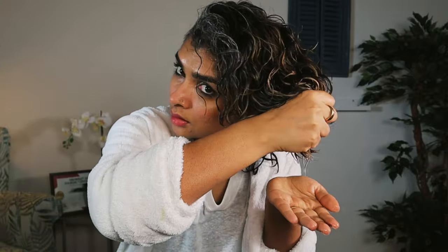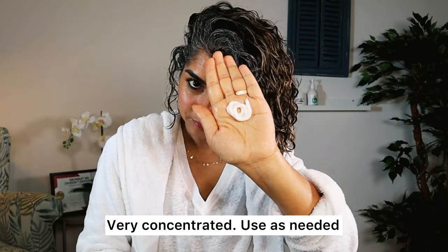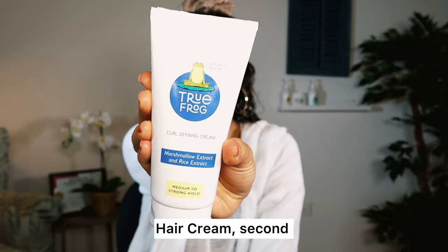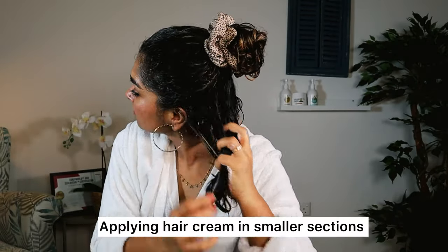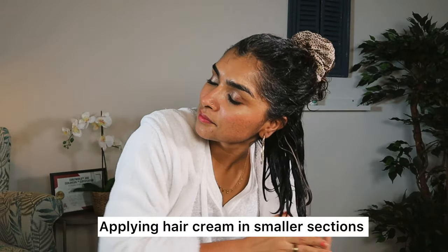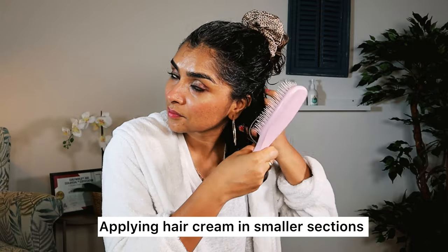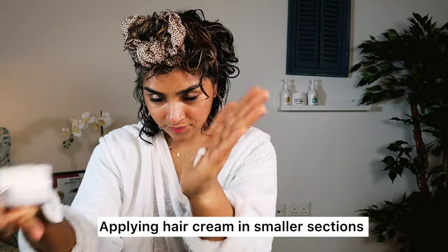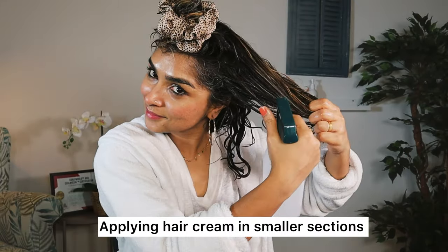I'm going to add more water because I like to style on wet hair. I'm going to start with the leave-in conditioner first. This is a protein-free and glycerin-free leave-in conditioner, so you can use it alone, but using a hair cream like this one can offer a little more hold than just using only leave-in conditioner. Leave-ins are really for moisturizing your hair, but hair creams and hair gels give you hold. I style and apply products in little sections because of how thick my hair is.